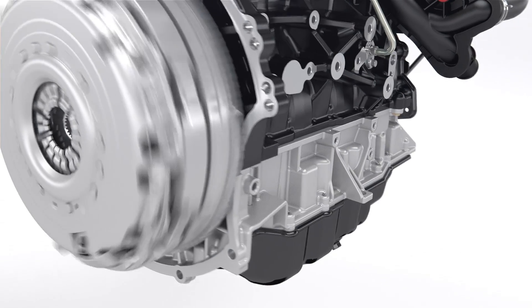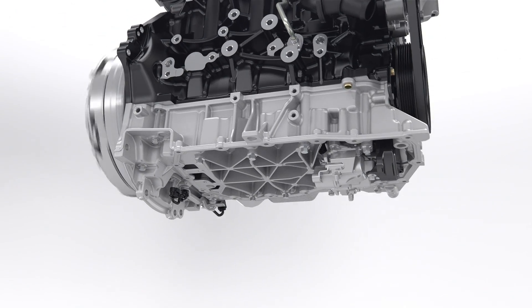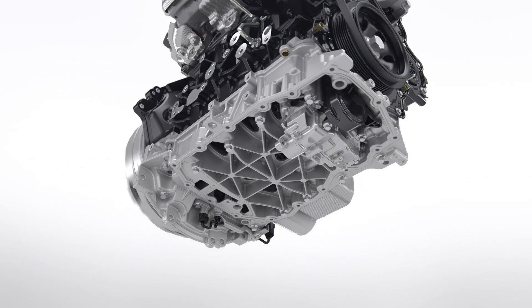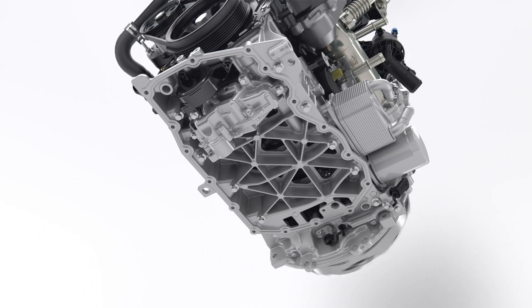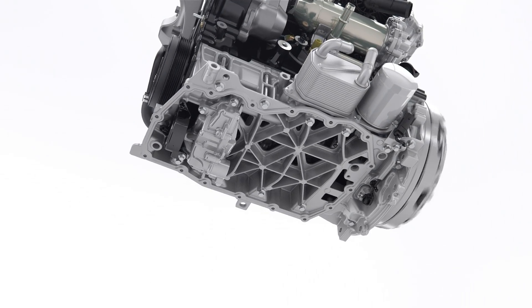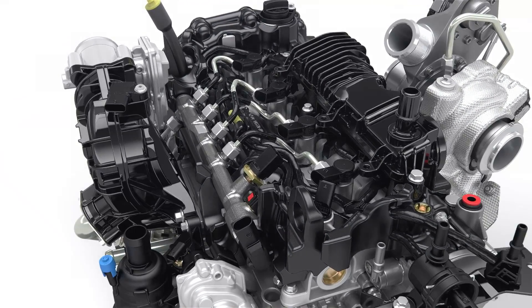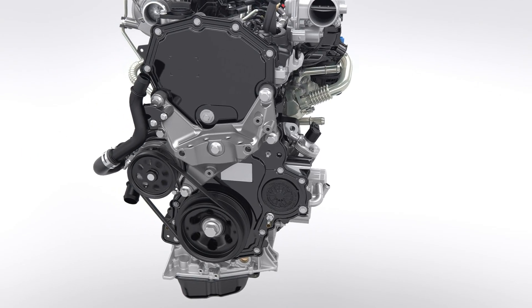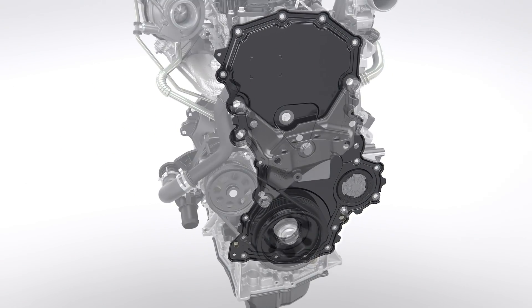The engine has a specially reinforced structure for maximum strength and stiffness and to help minimize engine noise. The aluminium ladder frame below the engine block reduces vibrations. Noise dampening covers on the intake system eliminate high frequencies and a special tailored multi-layer shield on the front of the engine further reduces noise levels.